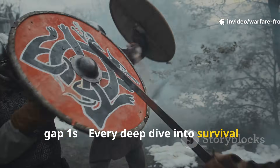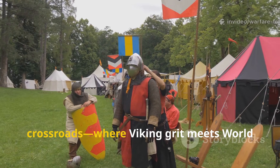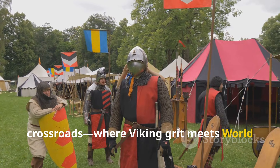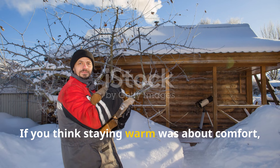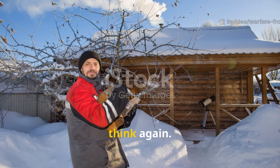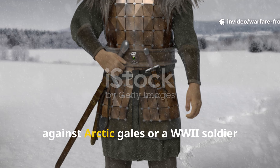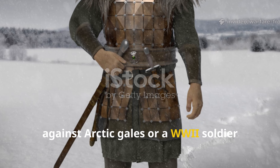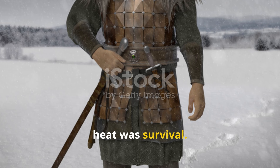Every deep dive into survival history brings you to this electrifying crossroads, where Viking grit meets World War II ingenuity. If you think staying warm was about comfort, think again. Whether you were a Viking bracing against Arctic gales, or a WWII soldier shivering in a canvas tent, heat was survival.